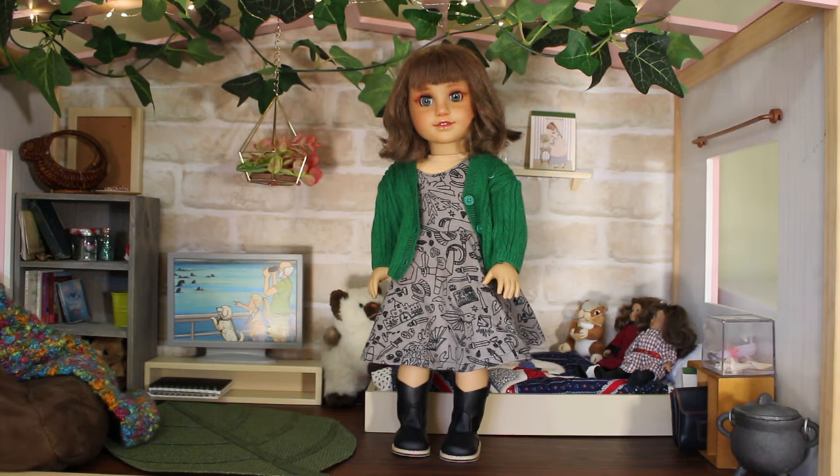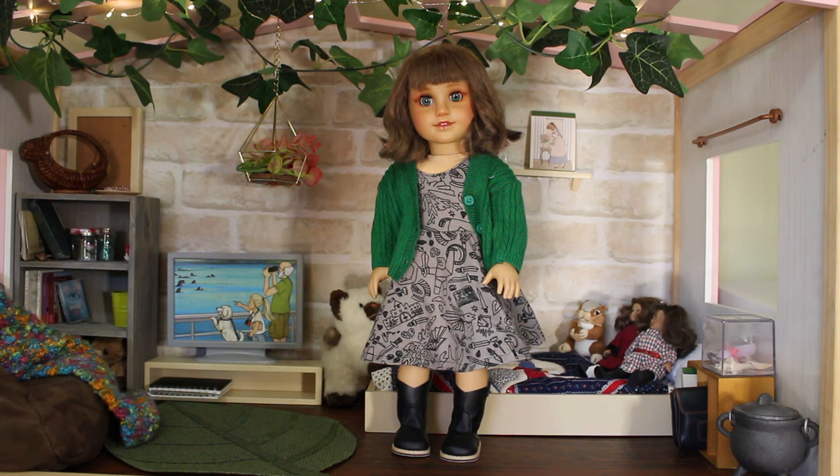Thalia is wearing the cardigan from the Island World Traveler outfit. She's wearing a D&D print dress that I made and boots from a brand sold at Myers that I bought on a recent trip to Melbourne. You can see that in my buying a rare American Girl doll video which I uploaded in February.